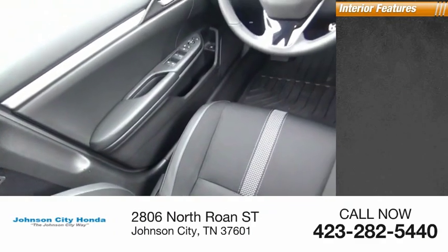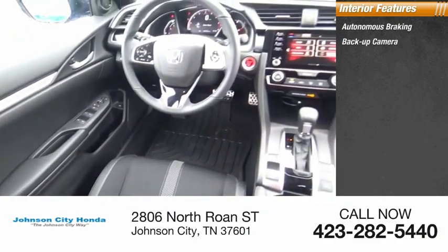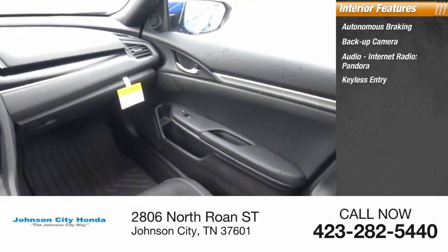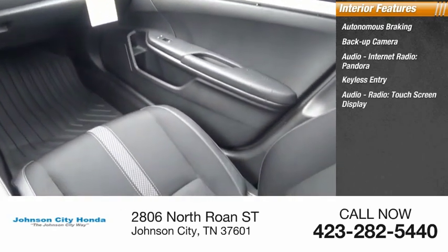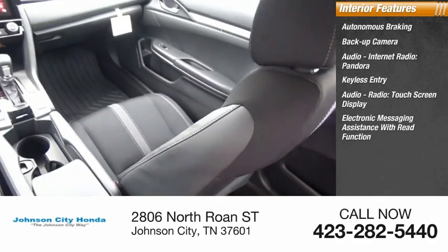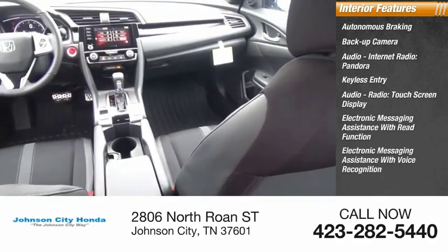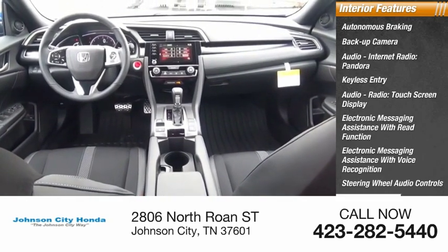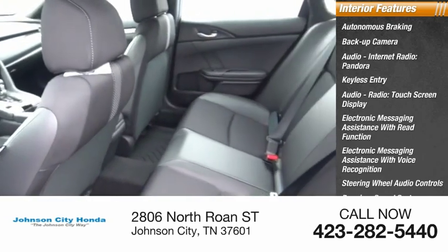Inside you'll find autonomous braking, backup camera, audio, internet radio, Pandora, keyless entry, audio radio, touchscreen display, electronic messaging assistance with read function, electronic messaging assistance with voice recognition, steering wheel audio controls, premium sound system, and MP3 player.